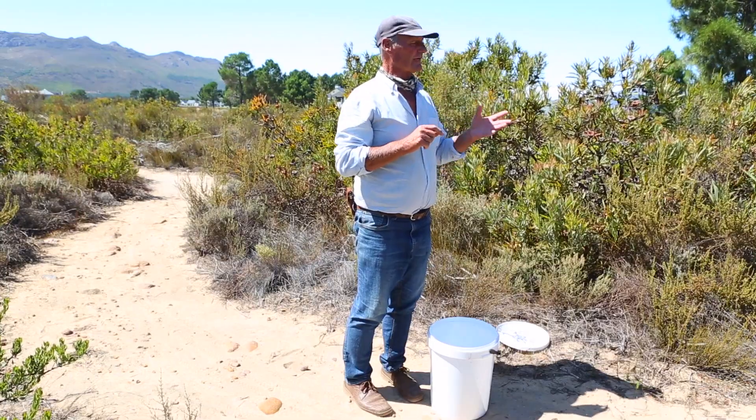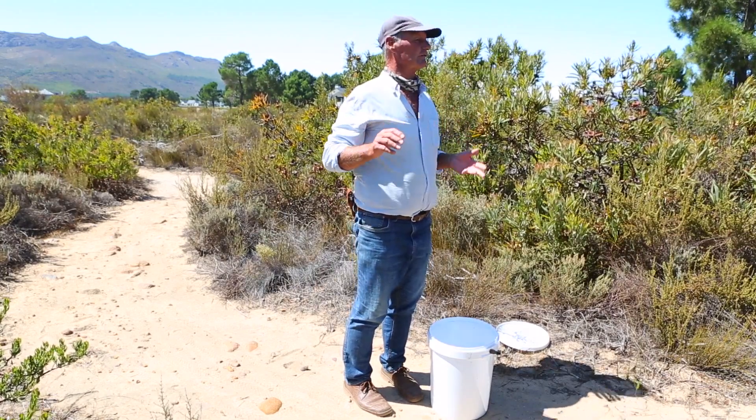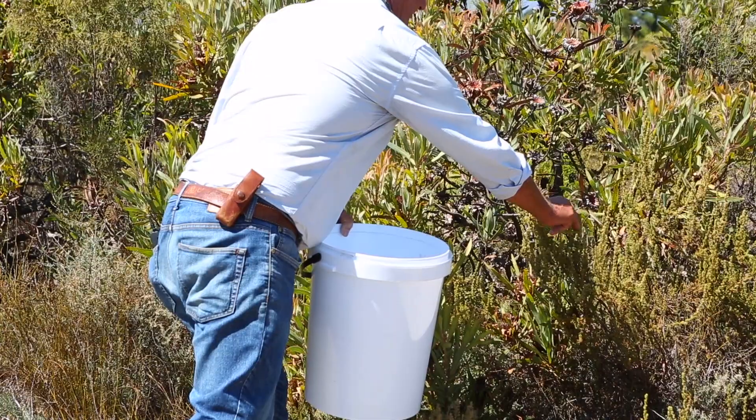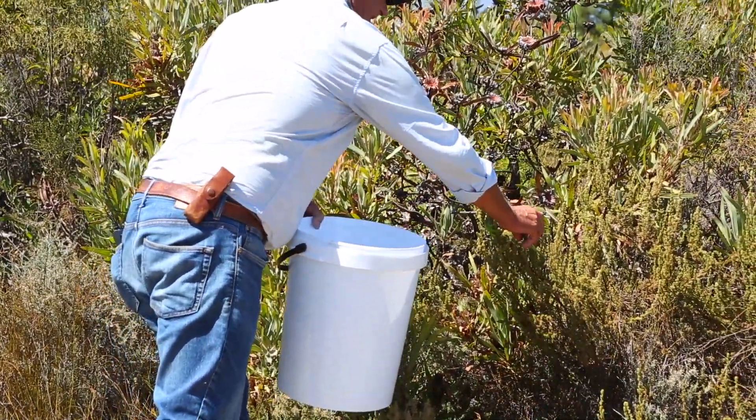So we've gone in and collected some. This is the first group and I'm up here in the Bayer Corridor to re-release them. We're basically just moving them into another part of their natural habitat. This of course is the Cape Dwarf chameleon.